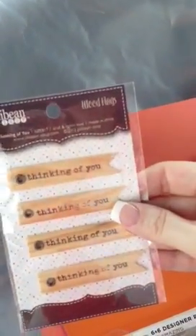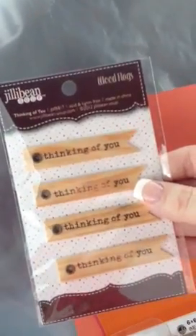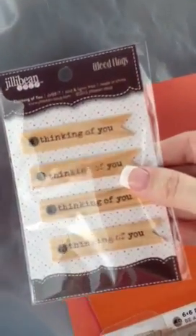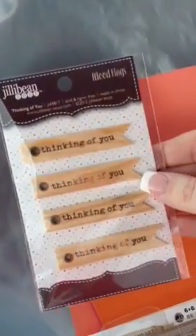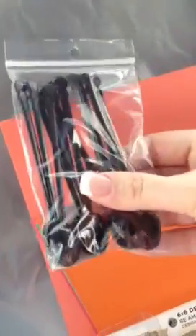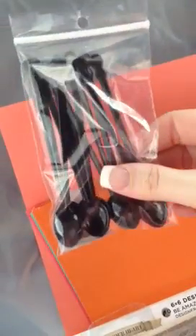These are little wood flags made by Jilly Bean Soup. They say 'Thinking of You.' This is a really cute item. These were $2.49, so I didn't really think that was too bad. And then I just bought some of these little spoons — these were $2.99 — for my embossing powders.